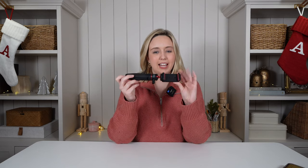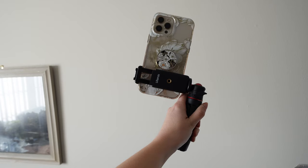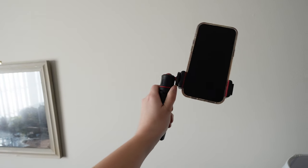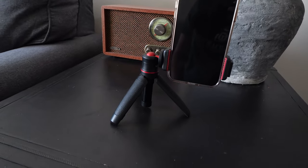Finally let's talk about some stocking stuffers. Some of the gifts I've mentioned definitely would fit in a stocking, but here are a couple quick, easy, and small ideas. Right now I am holding this really practical phone tripod. I bought this for my YouTube channel but I think we all know somebody who would love to have one. You can extend it to fit a wide variety of phones, rotate the ball head on top to get the perfect angle, and it extends to work like a selfie stick as well as a tabletop tripod.